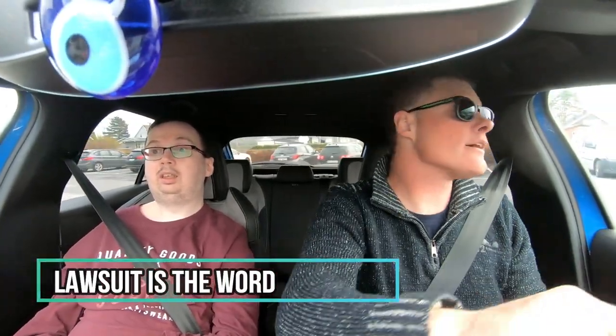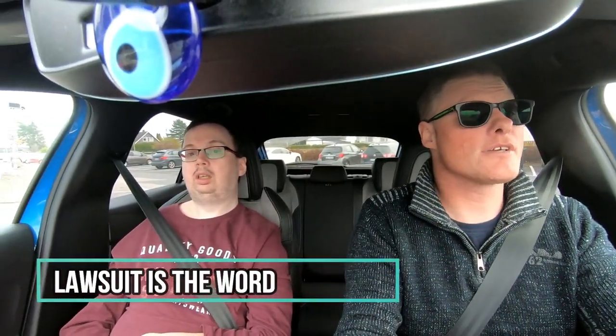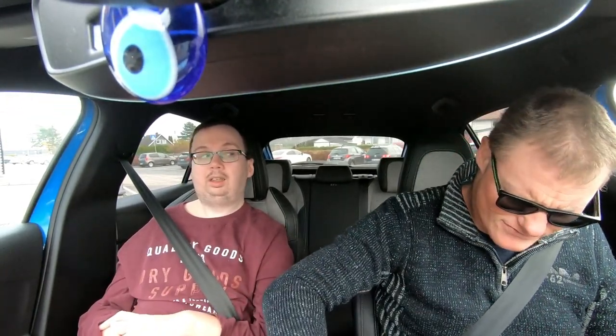It is a pure Tesla ripoff — they've been through some legal issues over it. But it works, and that's the important part. I'm not a fan of Chinese companies stealing other people's tech at all — that's not what I'm saying — but it really does work. So there you have it. Subscribe to the channel, like the video if you want, comment if you have questions, and we will see you next time. Bye-bye.